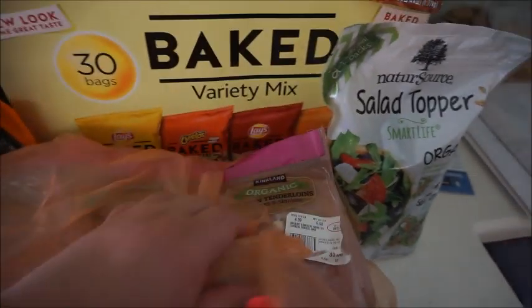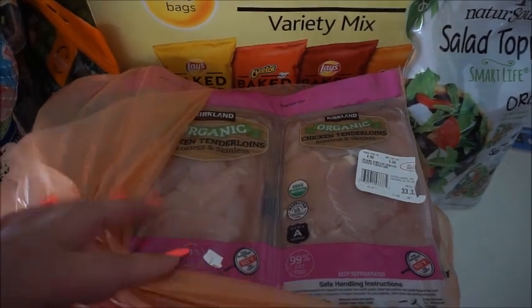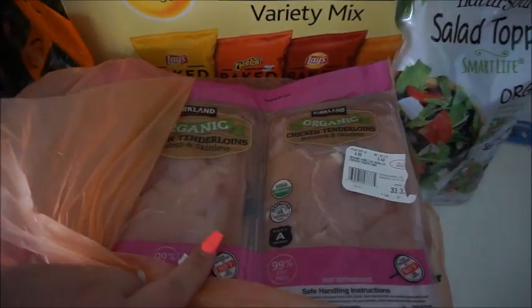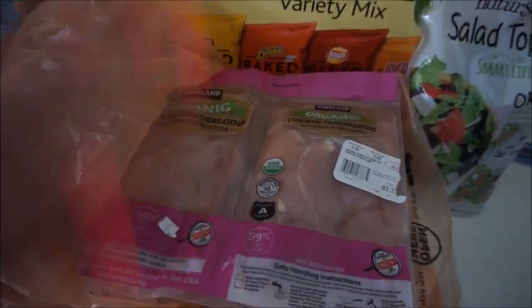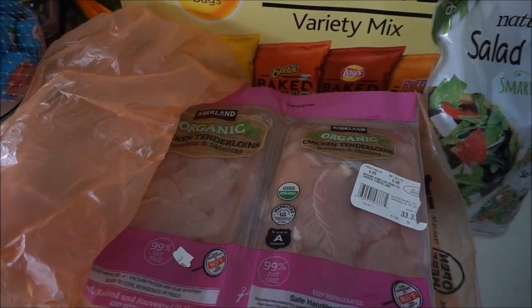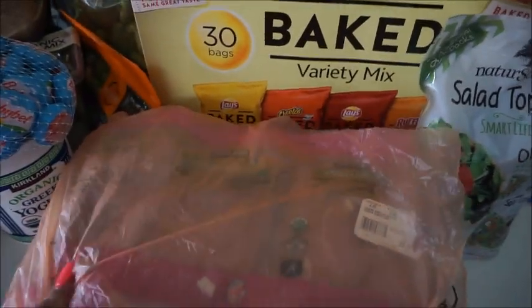Next thing is I got chicken. I always get the organic chicken. I always bounce around between the chicken tenders and the chicken breast. Since I'm going to do salads, I'd rather have small pieces — saves me the trouble of cutting up chicken breast into strips. Under it is ground turkey — four packages — it comes out to $2.59 a pound. That's really good; that is my stock-up price for ground turkey. Organic chicken at Costco is seriously the cheapest — $4.99 a pound. My market average is $6.99 to $7.99 a pound, so definitely saving money there.